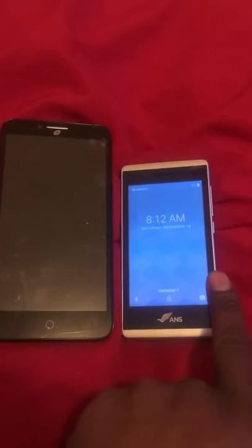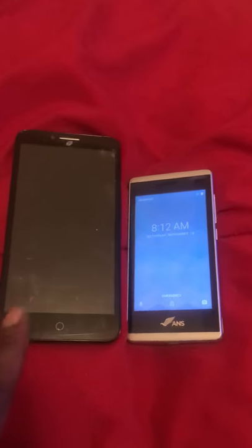You guys decide which phone you'll get. If you have one of these companies and one of the phones break, you can always get the other company for three months and then come back to the company you had, or the company you like the most.